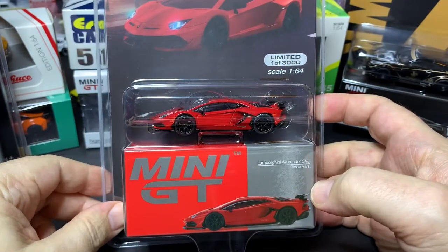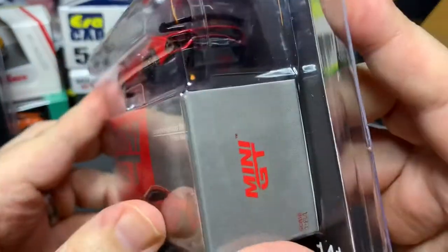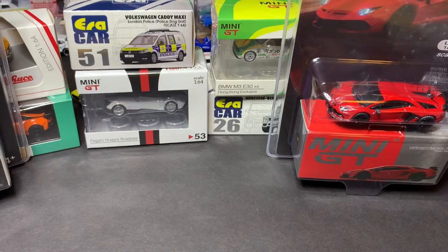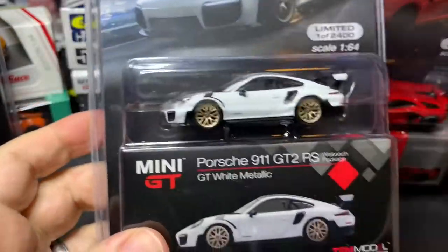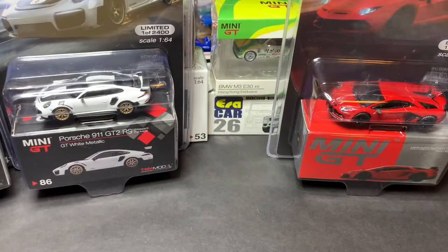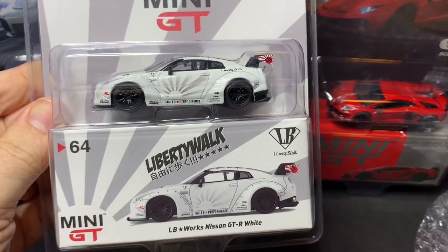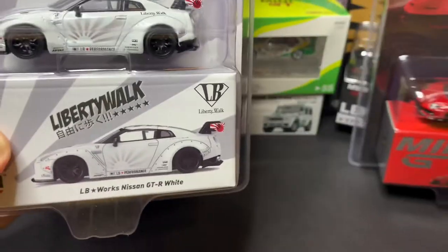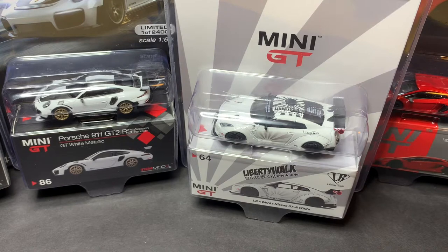And another MINI GT, another Lamborghini — Lamborghini Aventador this time, SVJ in Rosso Mars. Another MINI GT, this time a Porsche 911 GT2 RS in white metallic. And another MINI GT, another GT-R — LB Works Nissan GT-R in white. I think my GT-R collecting is just going to be trying to pick up at least one of each version, each different style of the GT-R. There are too many of them to collect otherwise.